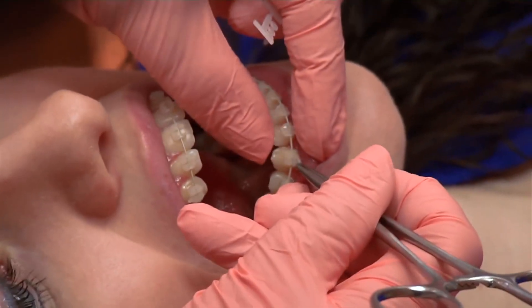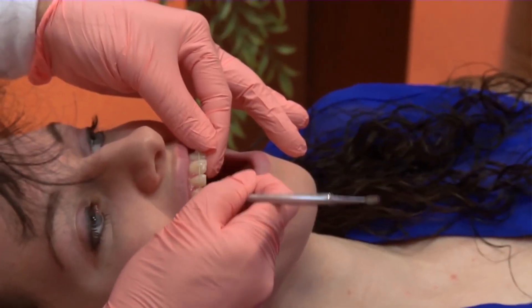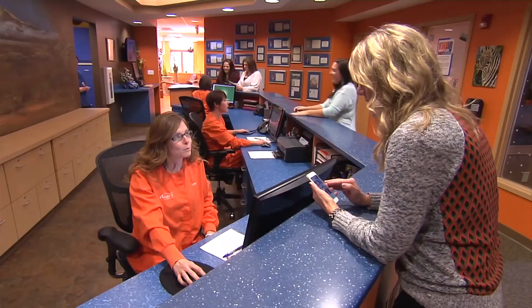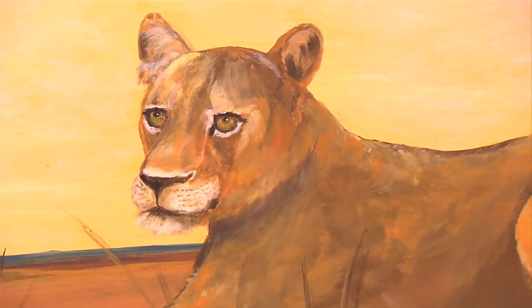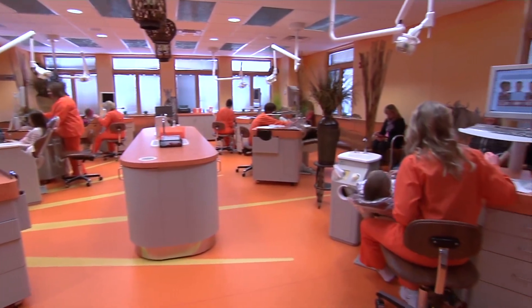New APC adhesive technology from 3M has made applying braces quicker and better for the teeth, and treatment times can be shorter. Here at Alvitro Orthodontics in Sydney, Ohio, quality orthodontic care is provided in a comfortable environment.